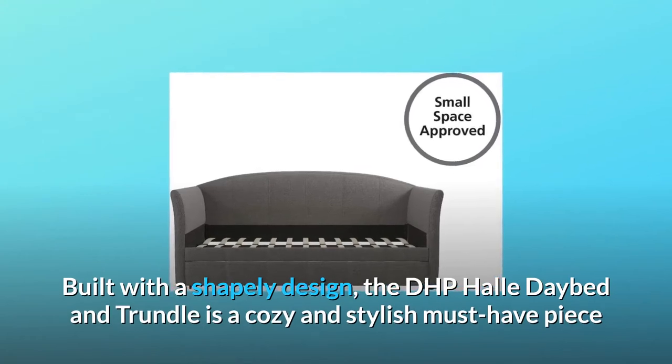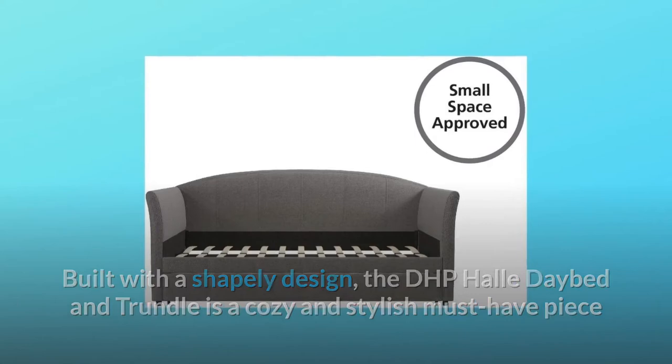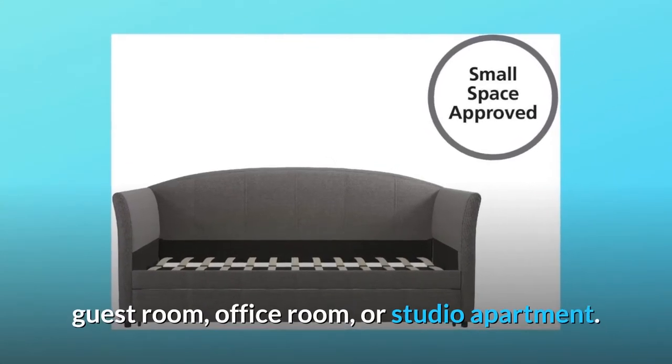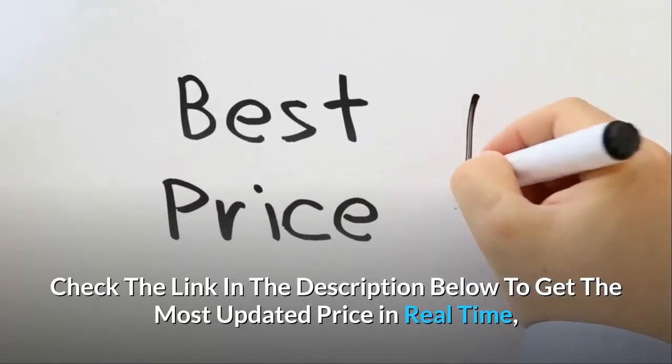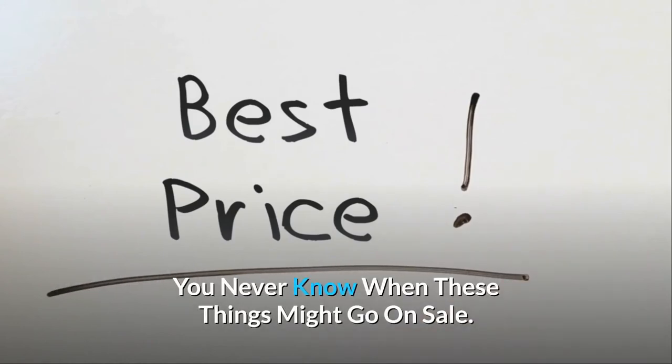Built with a shapely design, the DHP Halley Daybed and Trundle is a cozy and stylish must-have piece that fits seamlessly into any space — from your living room, guest room, office, or studio apartment. Check the link in the description below to get the most updated price in real-time; you never know when these things might go on sale.